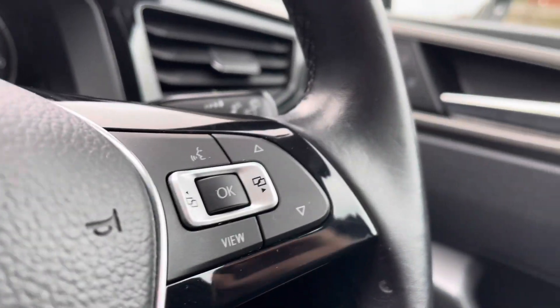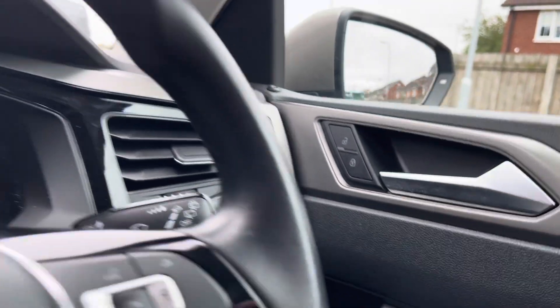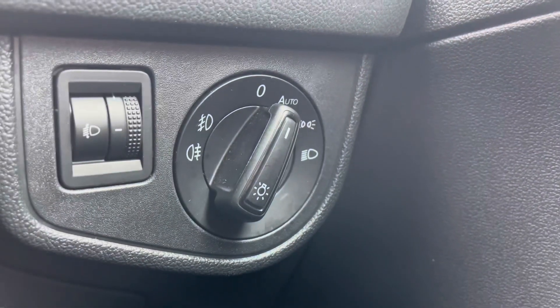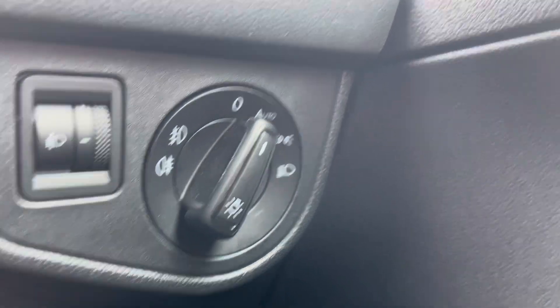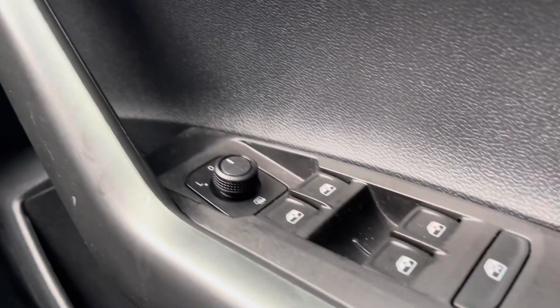Inside the car we have the multi-function steering wheel, which is leather-wrapped so it offers a comfortable grip for a comfortable driving experience. To the right hand side we have the controls for the automatic headlights, ensuring they're on at the correct times, alongside the central locking, wing mirror and window controls on the driver's door handle.